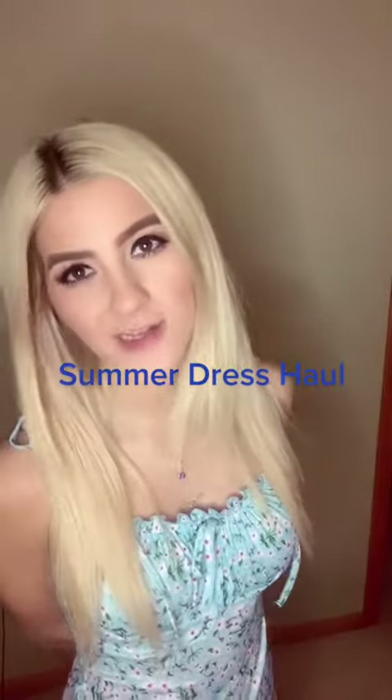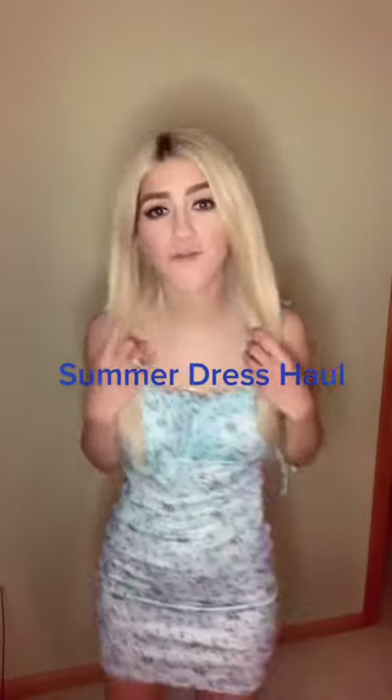I have the perfect summer dresses for you guys. So this is the first one — it's so cute. It's a mini floral blue dress. You can actually tie the straps here, so you won't have an issue with straps being too big or too tight or anything like that.